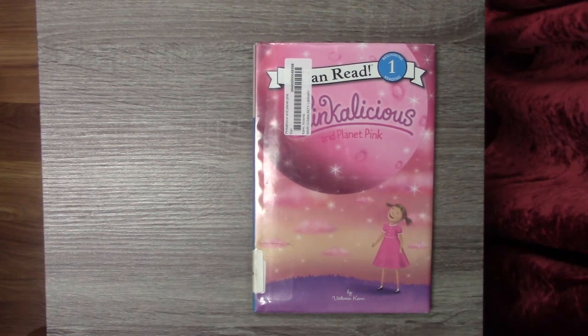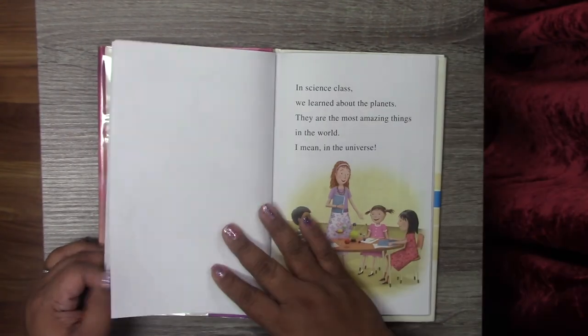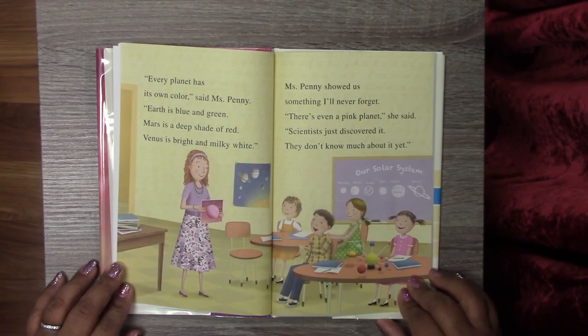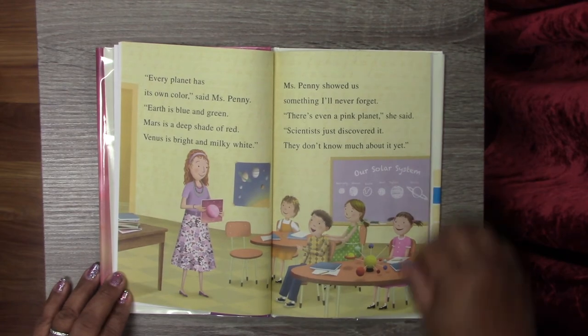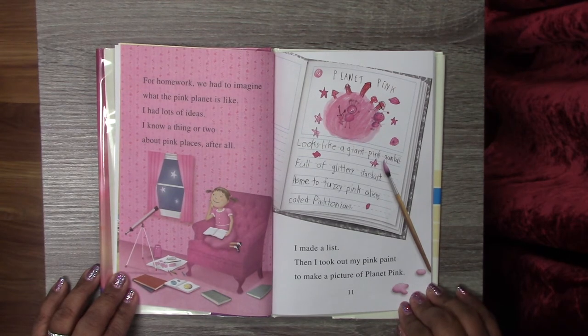My next book is called Pinkalicious and Planet Pink by Victoria Kahn. We've read several Pinkalicious books in the past few weeks, so let's find out what she's up to this week. In science class, we learned about the planets — they are the most amazing things in the universe. Every planet has its own color, said Miss Penny. Earth is blue and green, Mars is a deep shade of red, Venus is bright and milky white. Miss Penny showed us something I'll never forget: there's even a pink planet. Scientists just discovered it and they don't know much about it yet. For homework, we had to imagine what the pink planet is like. I had lots of ideas — I know a thing or two about pink places after all. I made a list.